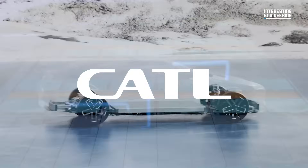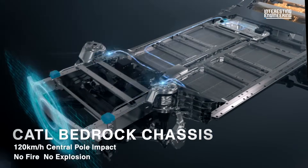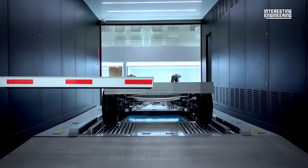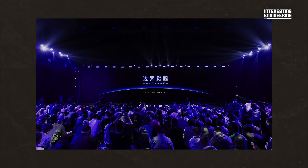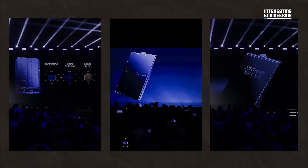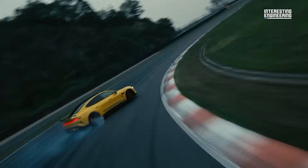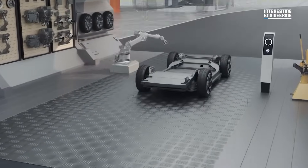If you don't know the brand CATL, it's probably one that you should familiarize yourself with. They are to EVs what companies like NVIDIA are to computing, providing and developing the most advanced electric vehicle battery technology in the world. In their recent event, Super Tech Day, CATL secured their dominance in the market with three revolutionary product announcements that look to eradicate the criticisms of EVs over traditional gas-powered vehicles — primarily in the form of range, charging time, and weight.